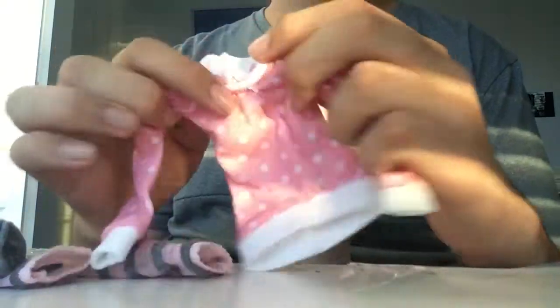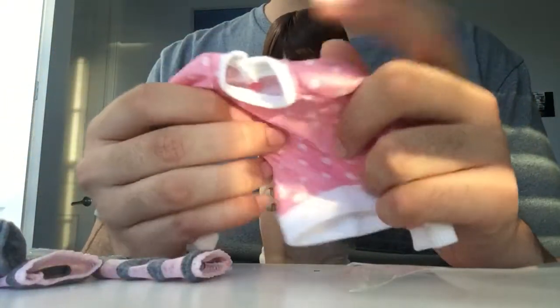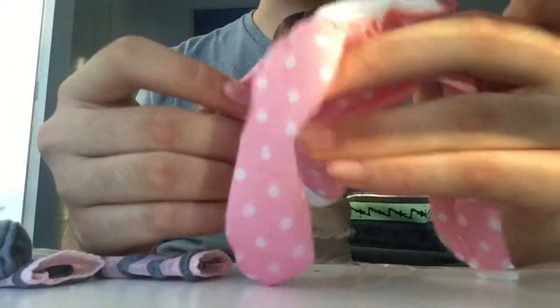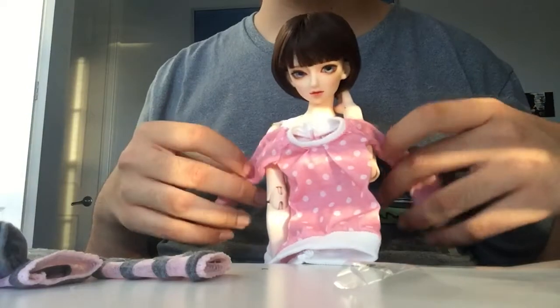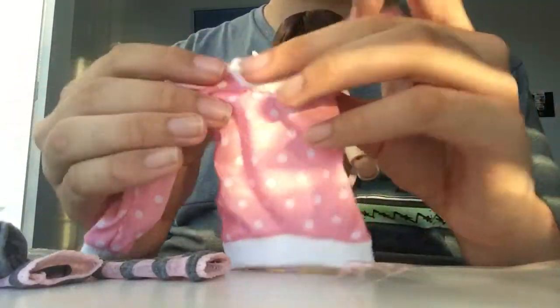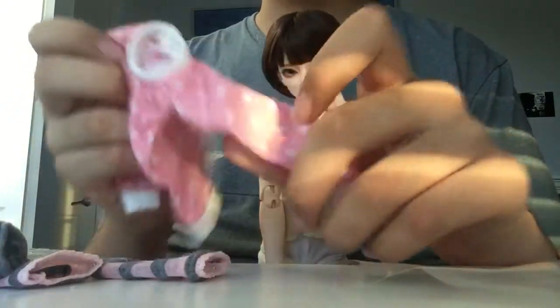Then there's this pink sweater and it's polka dot and it's really cute. I really love it. I don't know who it'll be for yet, but I think it would look good on Augusta, so she'll probably get it.